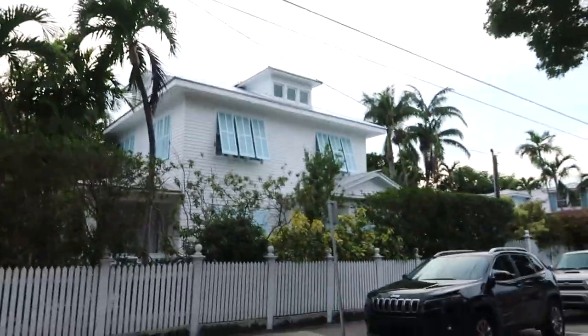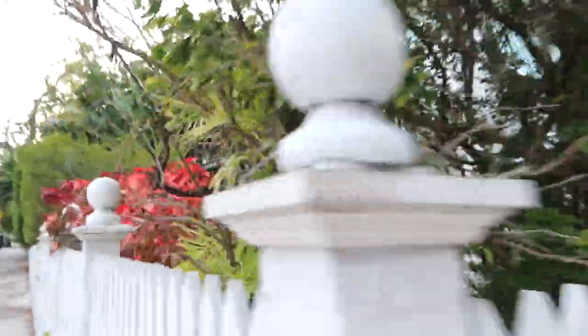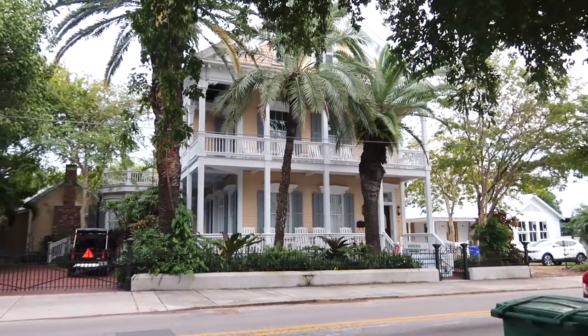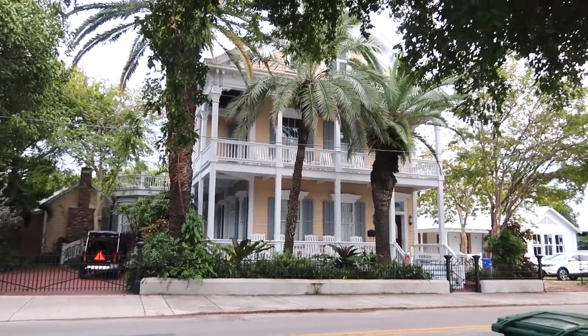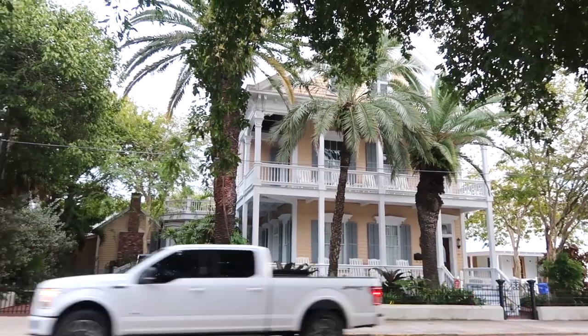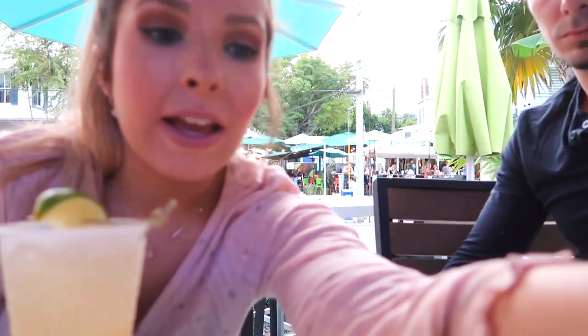Look at those shutters — those are so beachy. Those are for the hurricanes. This house is so cool. Their light is a pineapple! Did you know that pineapples mean welcome? That is stunning. I love the colors too — the white and the blue, or yellow and the blue. First round is at the Hard Rock Cafe.